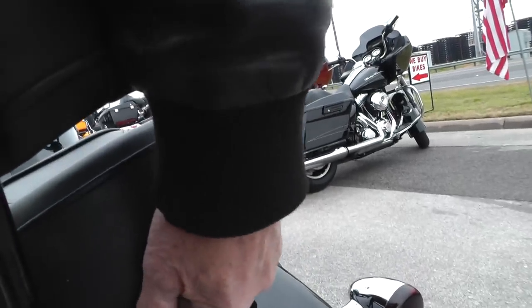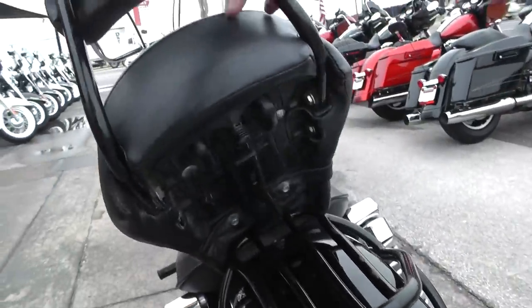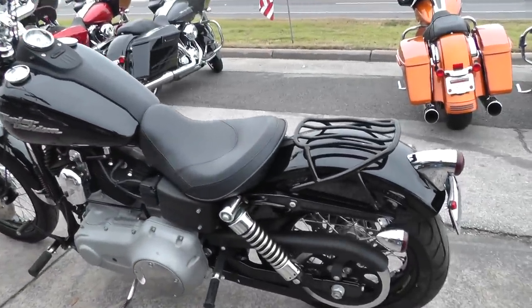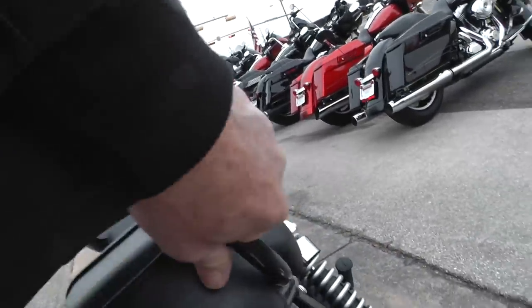There's a little button under here you push and that'll lift right off, and it turns it into a solo with a little luggage rack. Pretty sweet deal. Then that just slides right back on there.